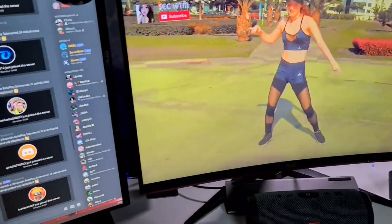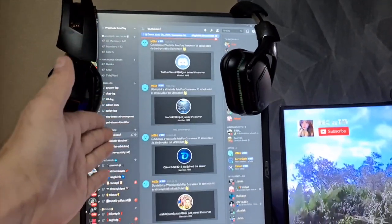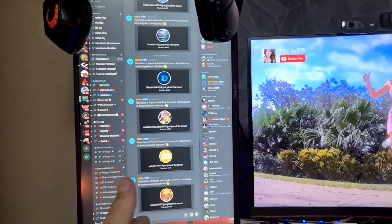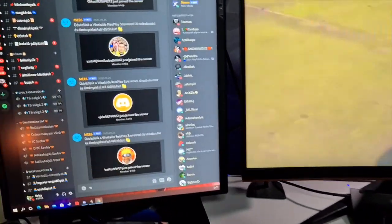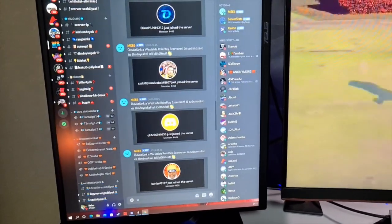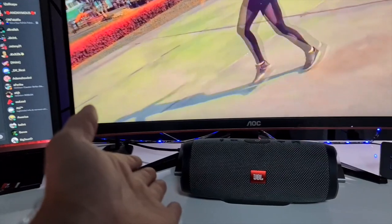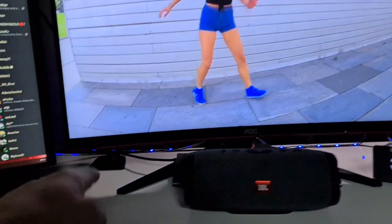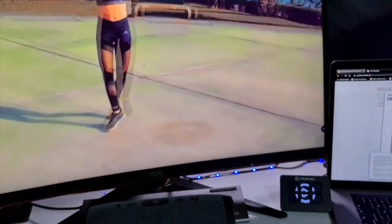Akkor megmutatom nektek ugye a monitort, mert ugye elmondtam, hogy itt szoktam nézni a Discordot és a chatet, amikor liveolok. Ez egy töltő, ez egy Osmo Pocket, ami itt van, ugye ez egy 4K-s kamera. Ami még, ugye mutattam, hogy egy JBL hangszóró van, mögötte a talpak, ezek megint hangszórók.